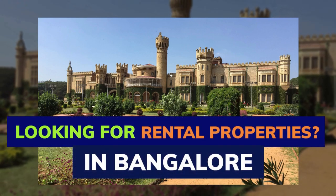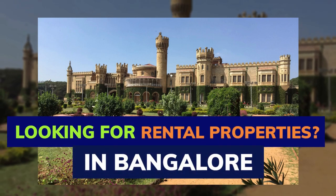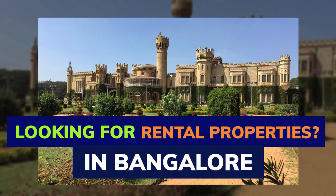Looking for rental properties in Bangalore? Check out the list of latest properties available for rent in Bangalore.